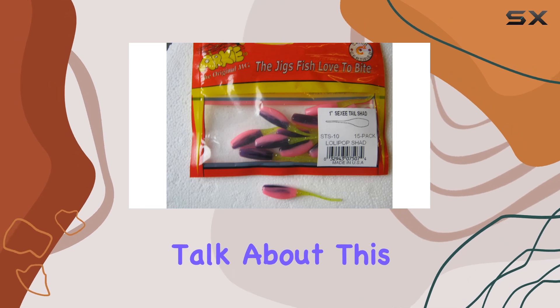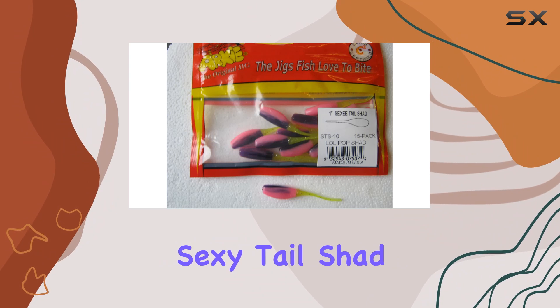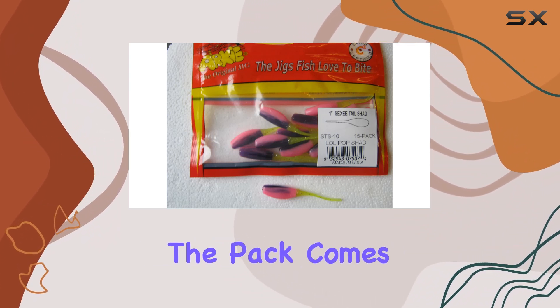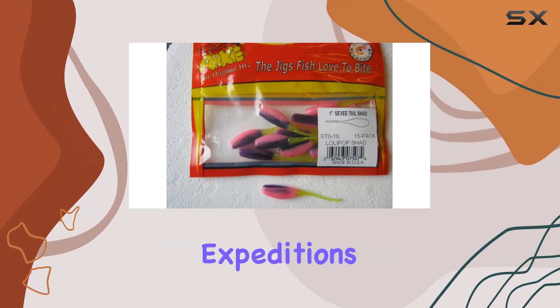Now, let's talk about this particular product. The STS 10-15 Sexy Tail Shad boasts a multi-color design that's sure to catch the eye of any discerning angler. The pack comes with 15 pieces, giving you plenty to work with on your fishing expeditions.